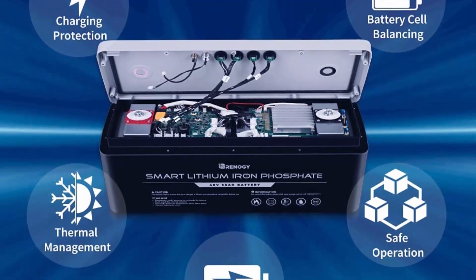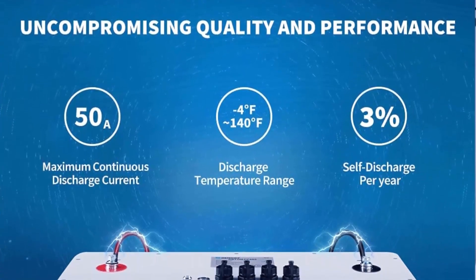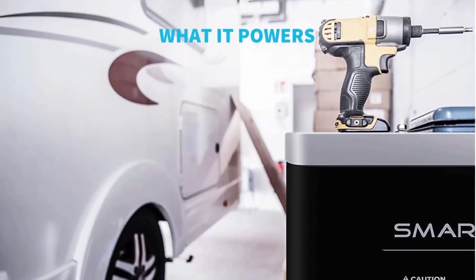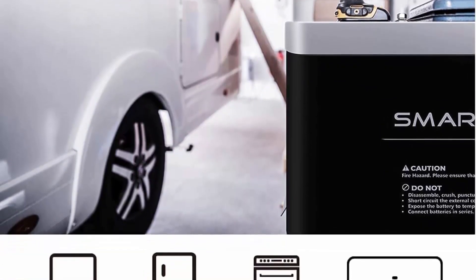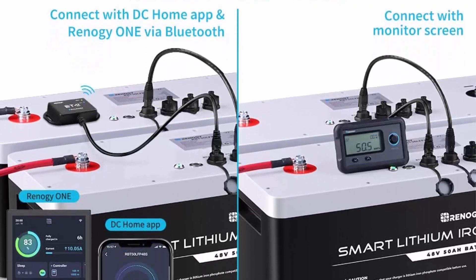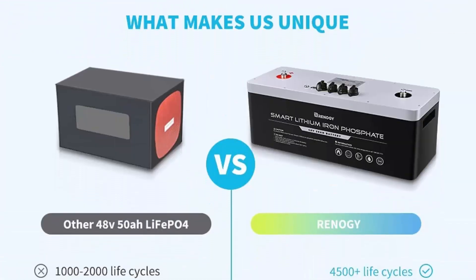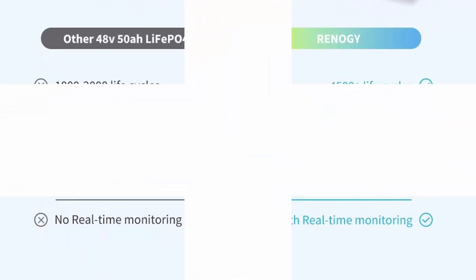Self-Heating Function: the intelligent self-heating function will start operating automatically once the battery's core temperature drops below 41 degrees Fahrenheit, effortlessly keeping your battery charged in cold environments. Reliable BMS System: the upgraded battery management system with high-performance dual processors provides load fluctuation resistance while maintaining balanced voltage across all cells. Auto-Balancing Function: easily connect multiple batteries in parallel with the Auto-Balancing Function to improve the average charging efficiency over extended use.